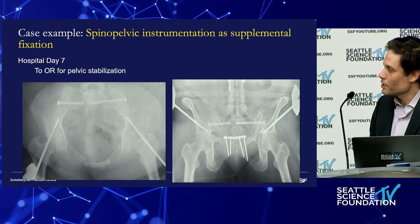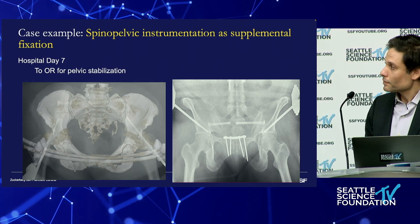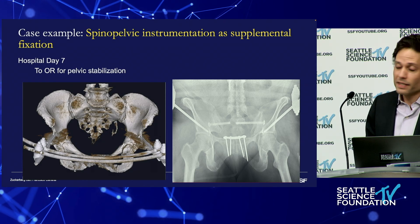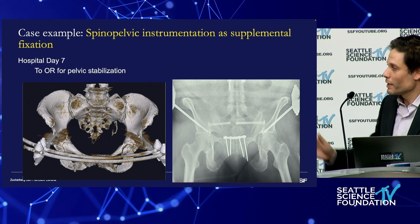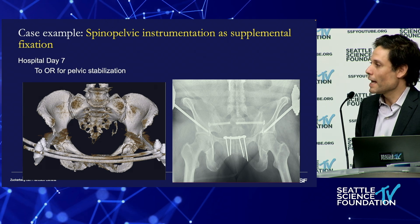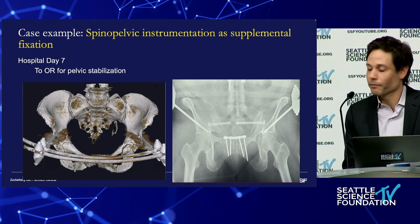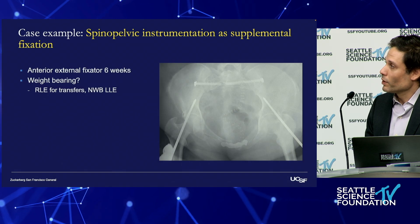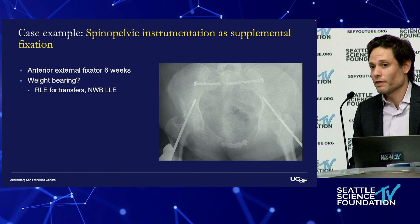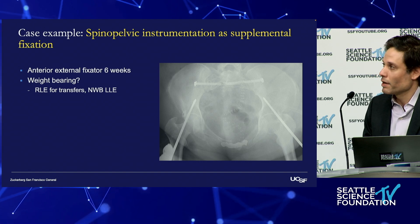On hospital day seven, she was stable enough for us to stabilize her pelvis. One of our orthopedic traumatologists fixed her — the pelvis is beautifully reduced. On the 3D CT scan you can see it's symmetric, but she remained in the anterior external fixator because there were high pubic rami fractures and an open wound. The concern was what the weight-bearing status would be — most of us who do pelvic trauma would limit her to transfers on one side and not weight-bearing on the other.